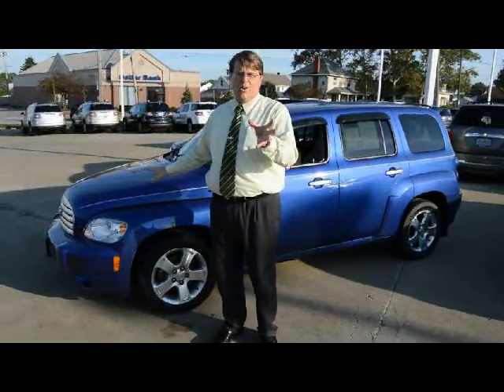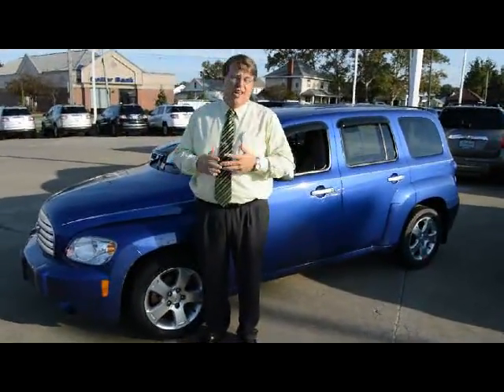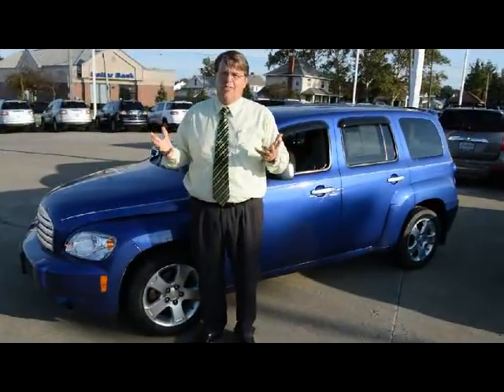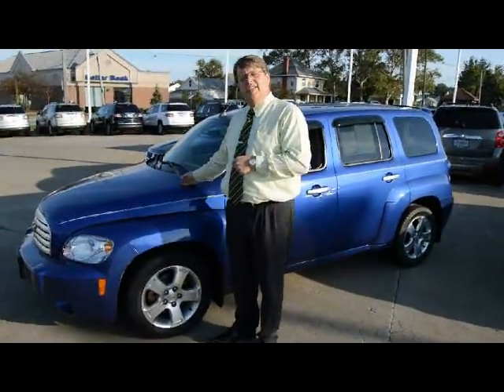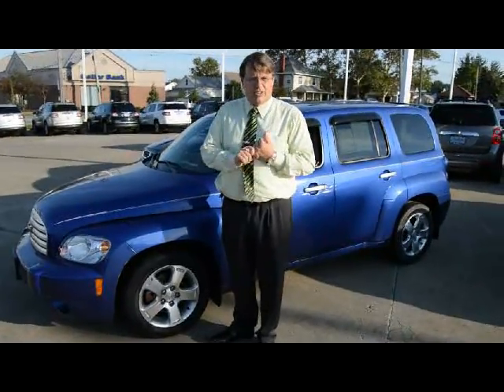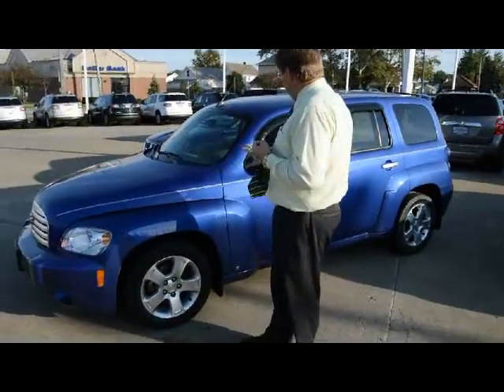As you and your wife consider several of the HHRs out there, I want to explain how we came to that figure. We don't just arbitrarily pick it out. What you see here — the reason, probably you've even noticed online — is a 2006. In addition to exceptionally low miles, you can see it's been exceptionally well kept as well. Body panels,